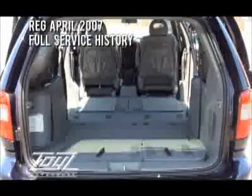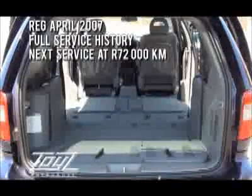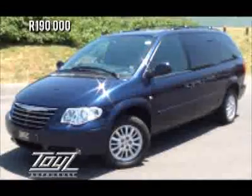This vehicle was first registered on the 23rd of April 2007 and obviously has a full service history. The next service is at 72,000 km. The vehicle runs at 14.8 litres per 100 km and has a 75 litre tank, priced at R190,000.